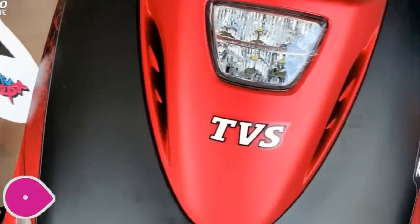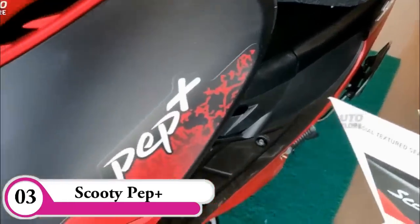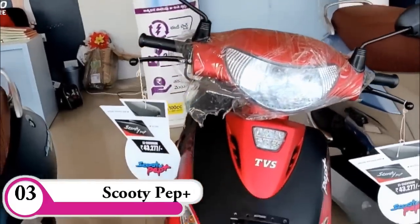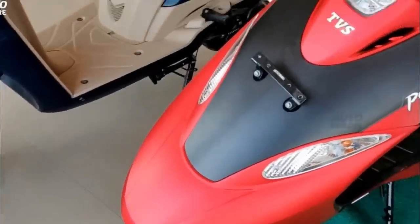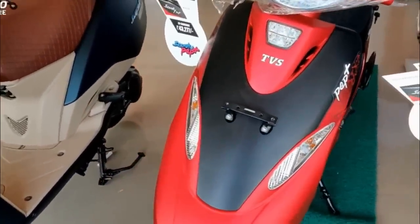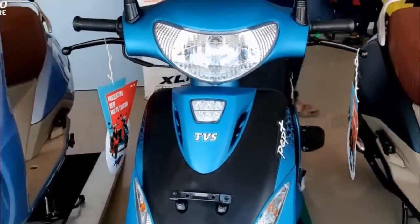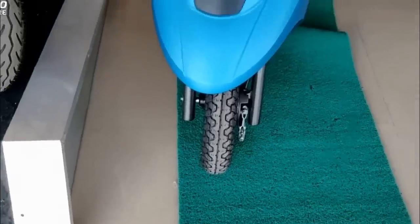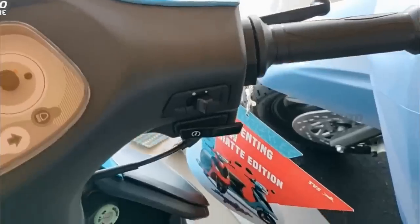If you look at the 3rd option on the road, you can see the TVS Scooty. If you have the 2nd version, it is standard. The showroom price is 55,500 and 25,500. The BS4 and BS6 are 55,500. It is standard. Lightweight is 90.5kg.